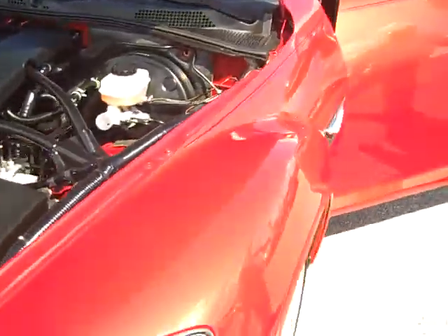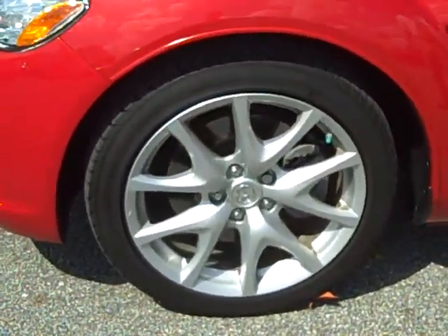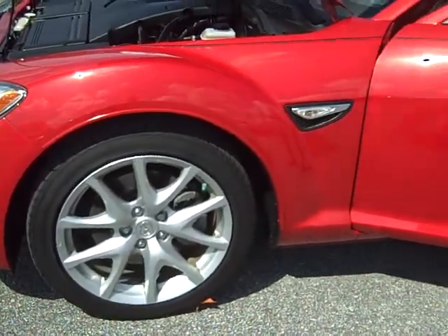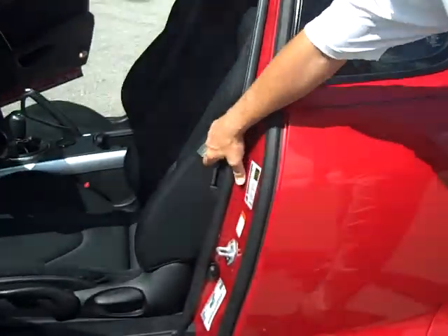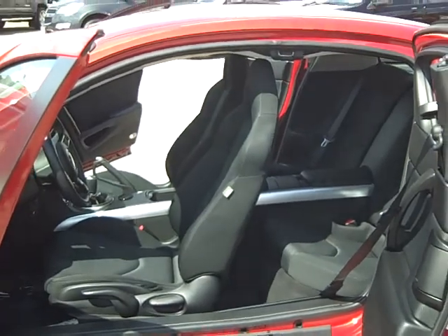Come around to the side — I'll show you the side view. 18-inch alloy wheels, ABS brakes all the way around. No drums, just all discs folks. This is a true sports car. Two-door, but you do have the butterfly doors for easy access to the back seat.